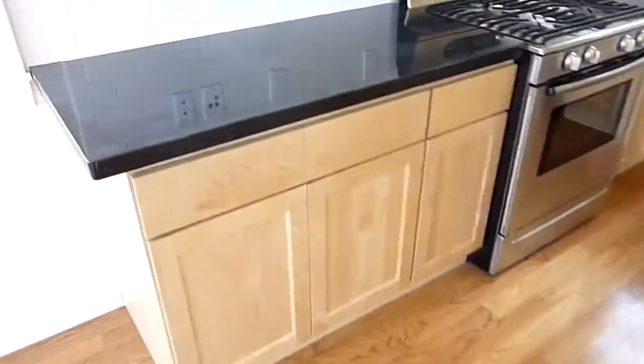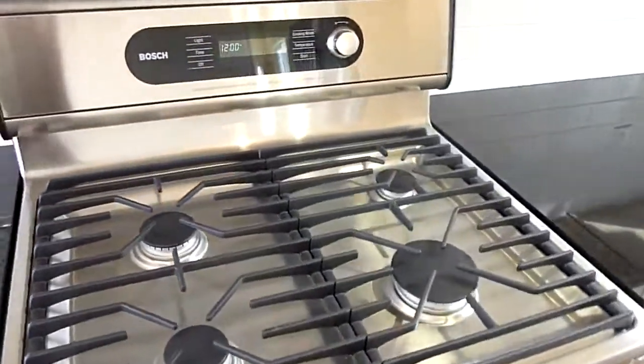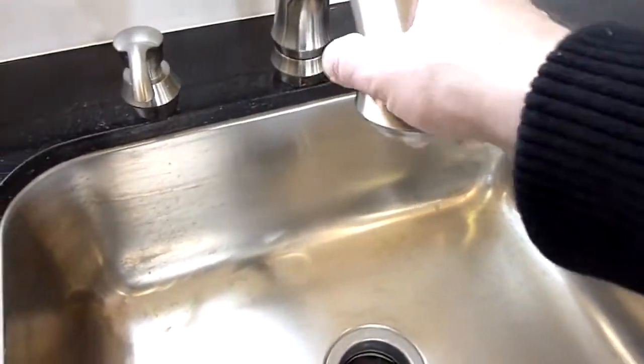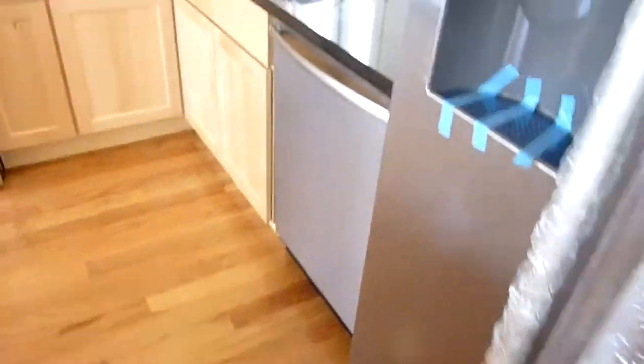The kitchen has an oversized island with black granite counters. It features a Bosch gas range, oven, and microwave. There are all new double paned windows throughout the property, a large sink with retractable faucet, a Bosch dishwasher, and a Bosch side-by-side refrigerator. All appliances are stainless and brand new.